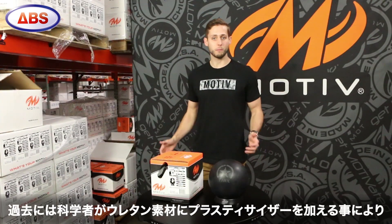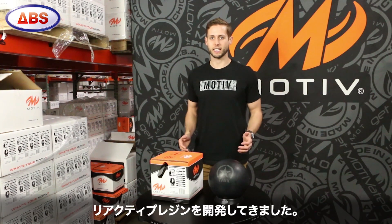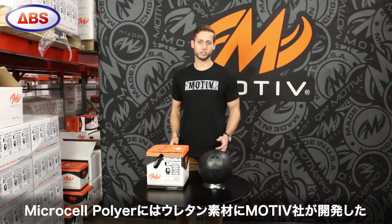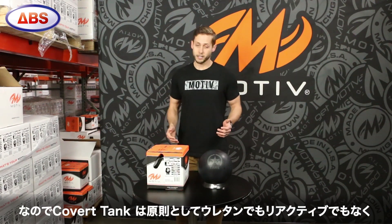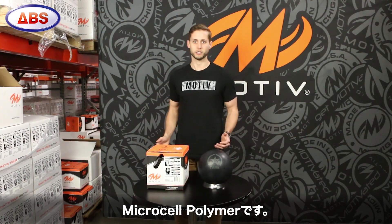Years ago, manufacturers took traditional urethane and added plasticizer to create reactive resin. To create microcell polymer, we took urethane and added a new low absorption polymer system developed by Motive. So the Covert Tank chemically is not urethane and it's not reactive resin — it's microcell polymer.